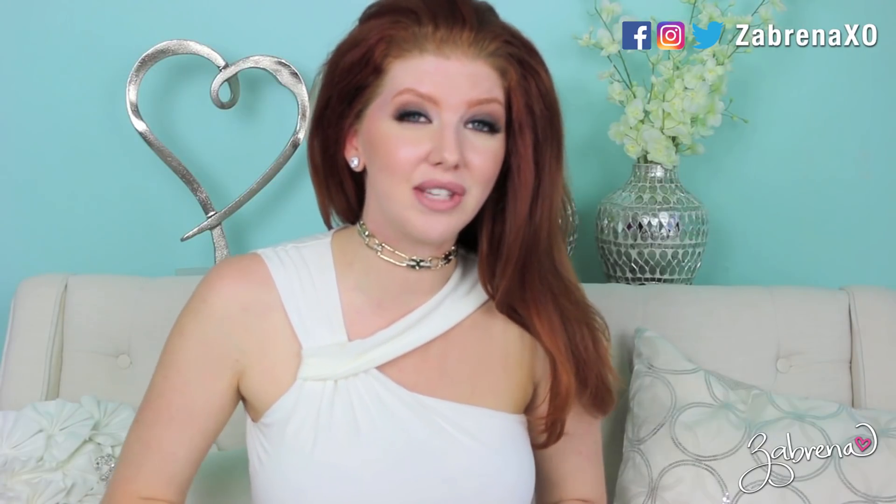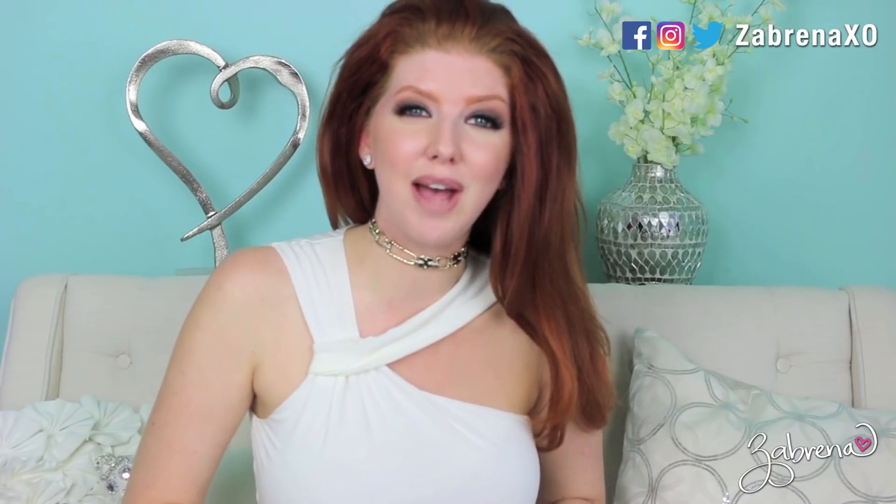Hi Gorgeous! Today I'm testing out some weird beauty tips and I'll show you up close and personal if these work or not. If you like videos like this, please subscribe and you'll always be notified of new ones in the future.